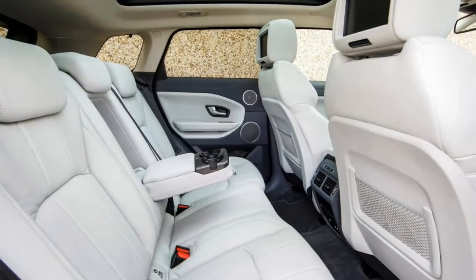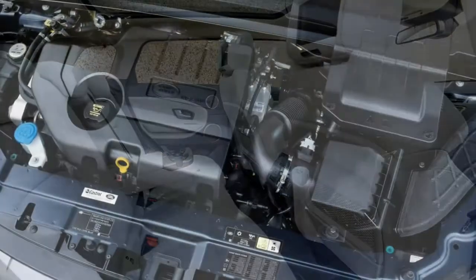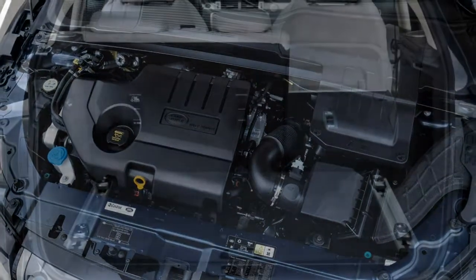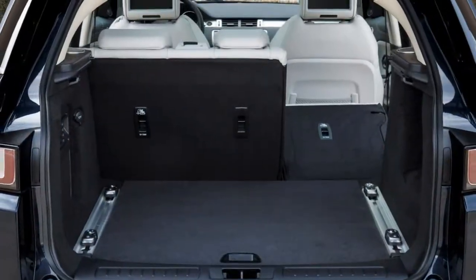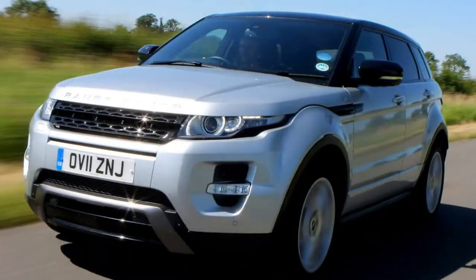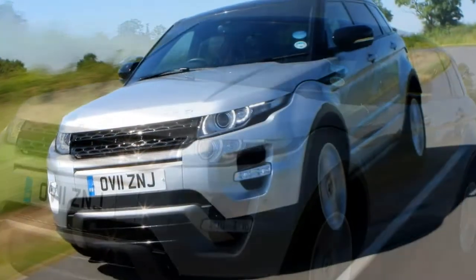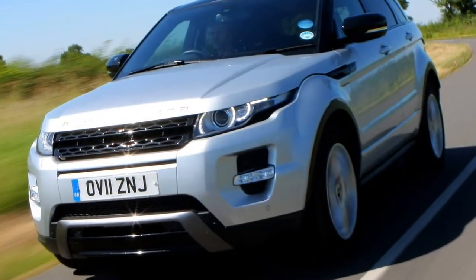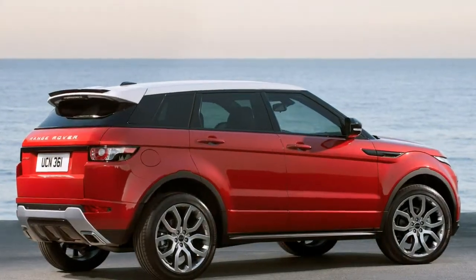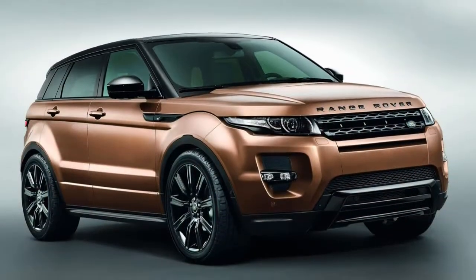Get the Evoque off-road and it'll begin to show its real abilities, thanks to Range Rover's all-terrain response system which includes four settings designed to deal with numerous challenging conditions — rutted country lanes, rocky terrain, sand or snow. The Evoque may look like an urban cruiser but it's very much at home in the rough stuff. It's also capable for towing, hauling up to 1.8 tons of braked trailer.